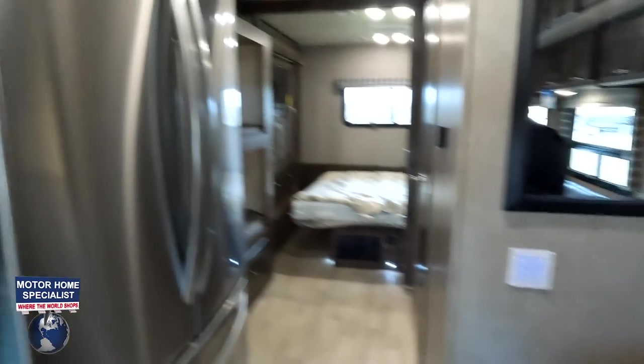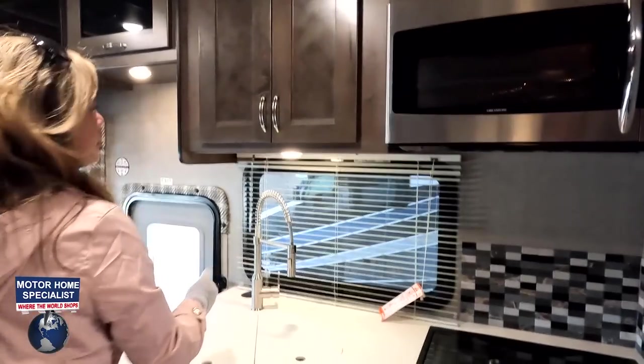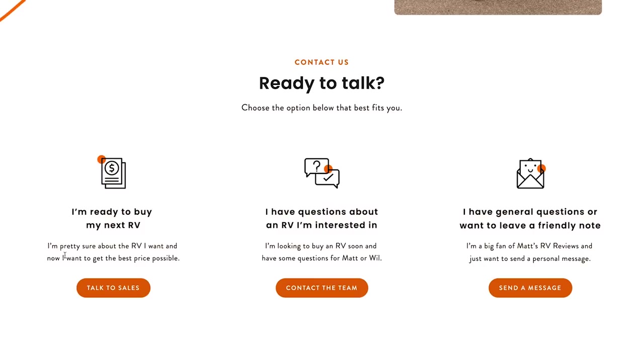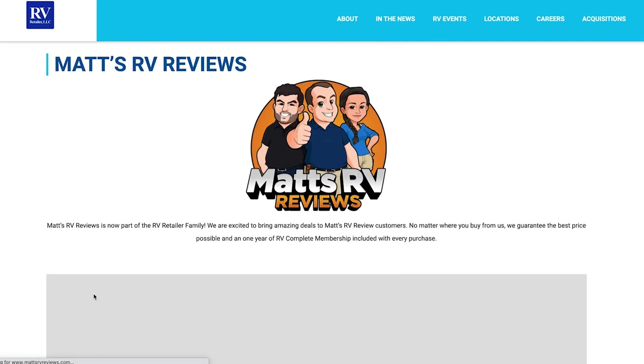Andrea, why don't you show everybody the kitchen? Before you do, I want to remind everybody that we are now partnered with RV Retailer — a nationwide network of dealerships. That's why we're here at Motorhome Specialist. If you're ready to buy this RV or any RV, go to mattsrvreviews.com, fill out the contact form, and we will get you the best price in America.